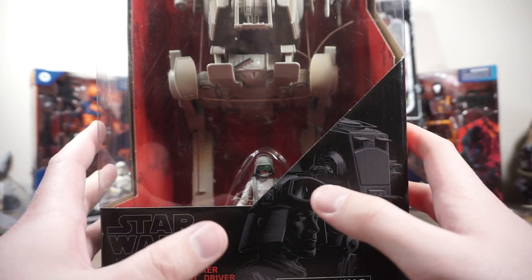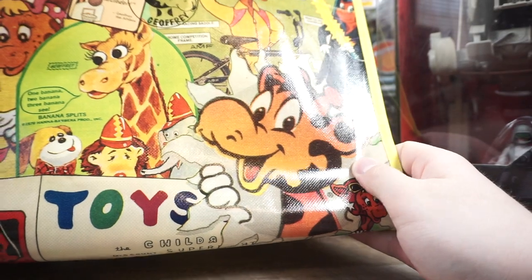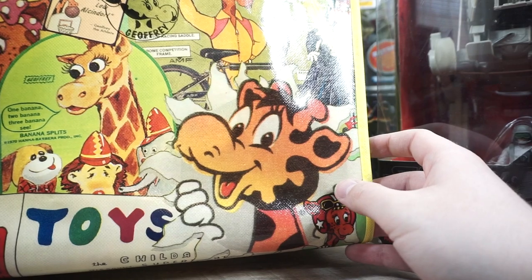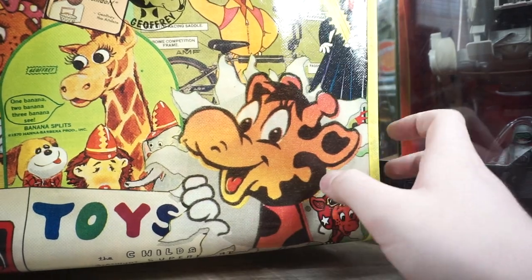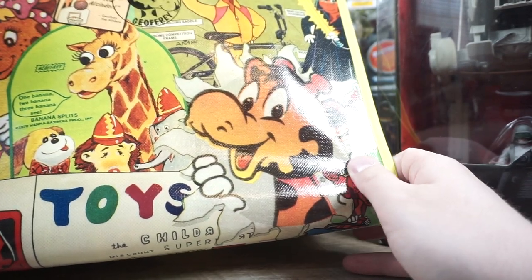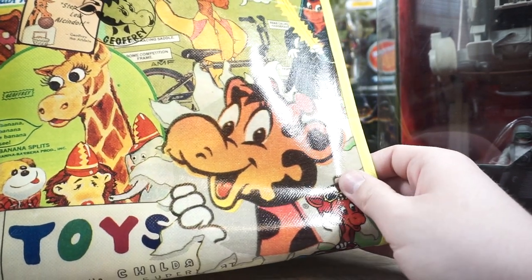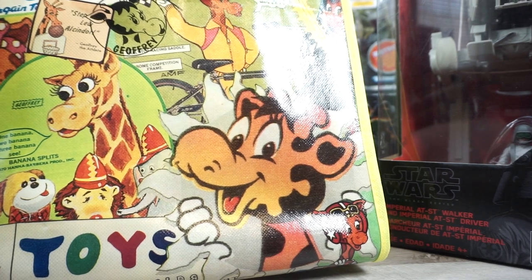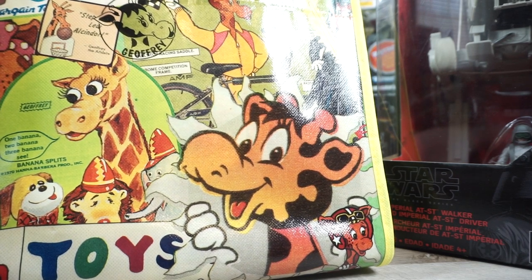I'm going to open it. I might even weather it and give it some character, but for toy photography purposes this is going to be awesome. The coolest thing about getting this AT-ST was that my coworker gave it to me in this Toys R Us reusable bag — he picked it up back when Toys R Us was closing. He got a bunch of them and was going to use them as bags at the toy show. I think this will be my official bag that I take to toy shows. RIP Toys R Us — what a great store. It kind of sucks how they were forced to close.